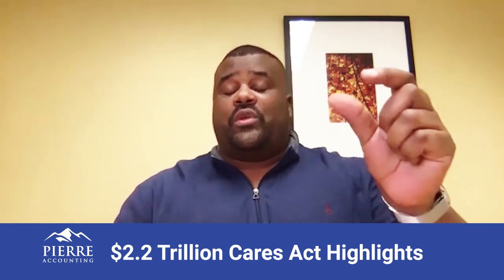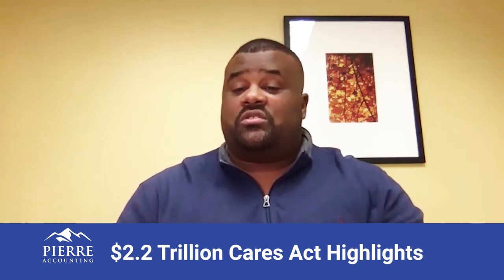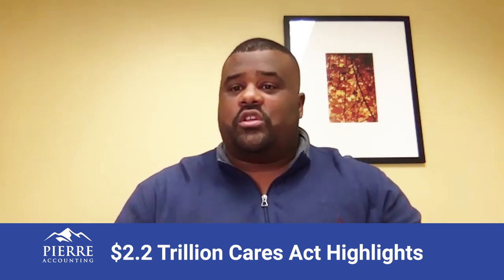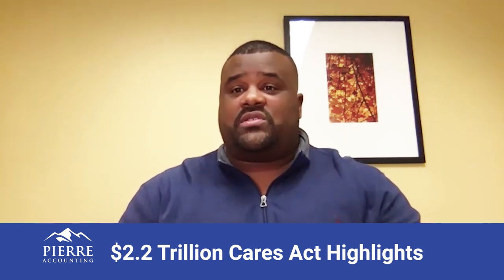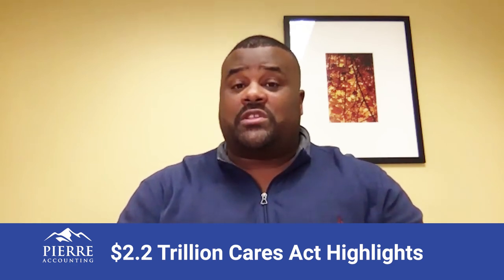With the loan, you can also spend your money on rent, utilities, and mortgage for your business. Your lender will be asking you for your rent invoices, utility bills, mortgage if you own a building, and last 12 months of payroll.